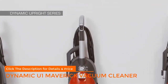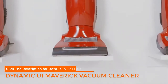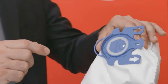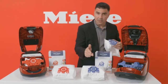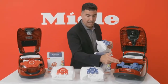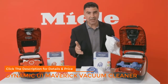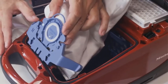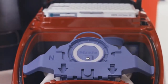Number one: Miele Dynamic U1 Maverick vacuum cleaner. The Miele Dynamic U1 Maverick upright vacuum cleaner maneuvers effortlessly around furniture to clean every inch of floor or carpet. Miele's swivel neck technology steers in all directions, while 360-degree front casters gracefully glide the Maverick around corners, curves, and edges with ease.